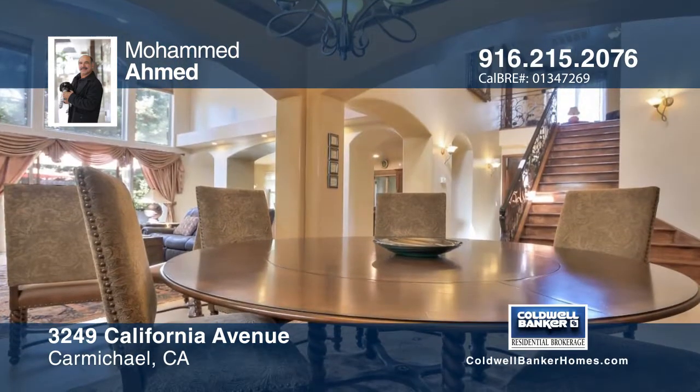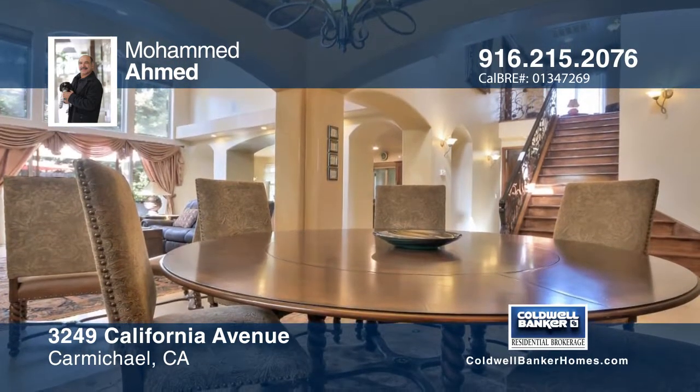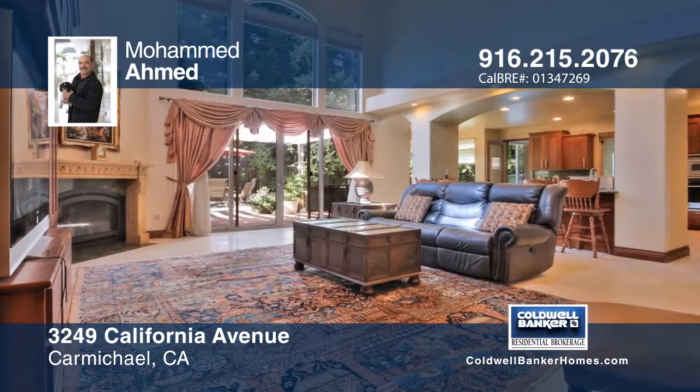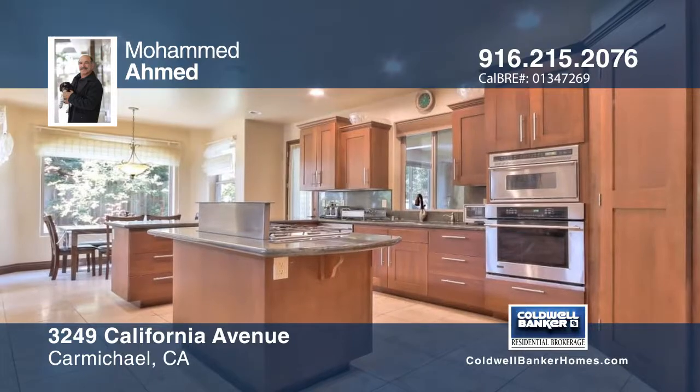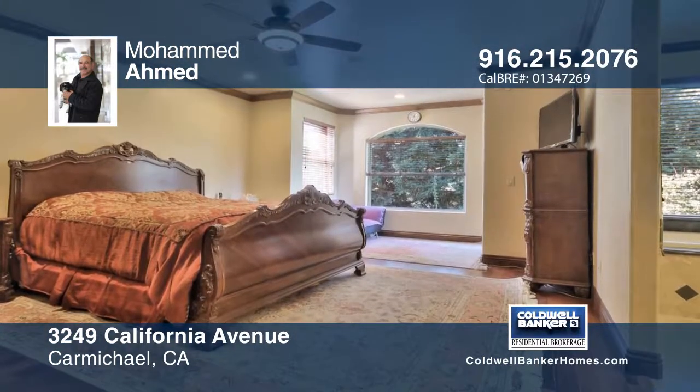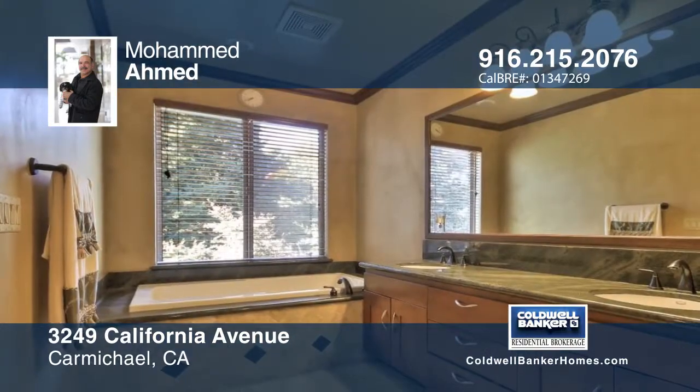This beautiful four bedroom, three bath Mediterranean Spanish style home was thoughtfully built. You'll find granite throughout the house and details such as high ceilings in the living room. It features an upstairs master suite with a spacious walk-in closet. There's a game room, two offices, and a three-car garage.